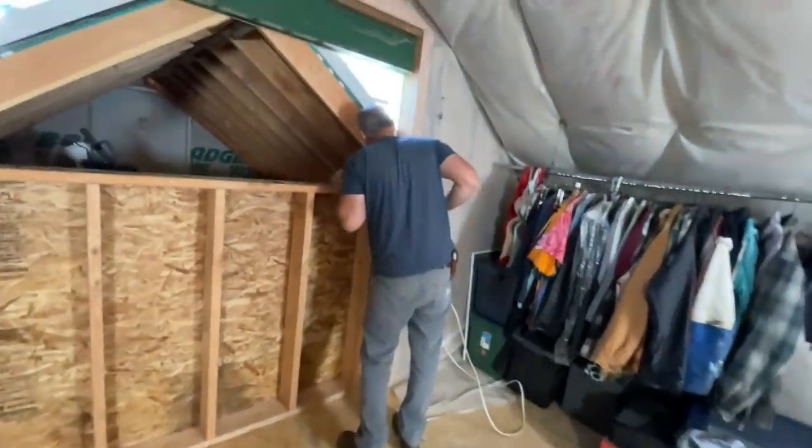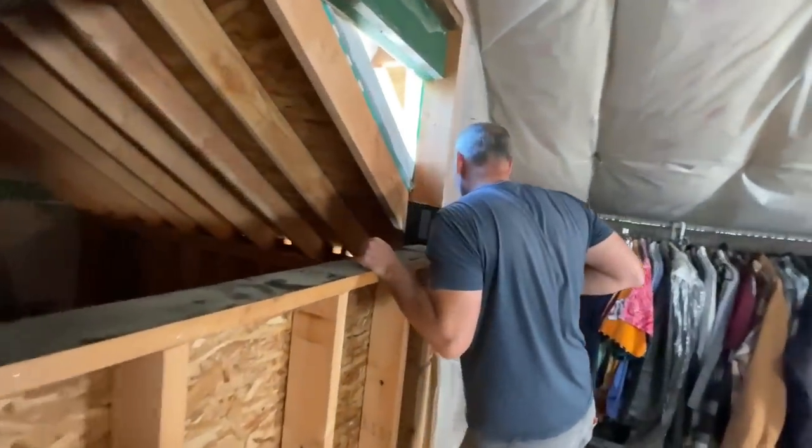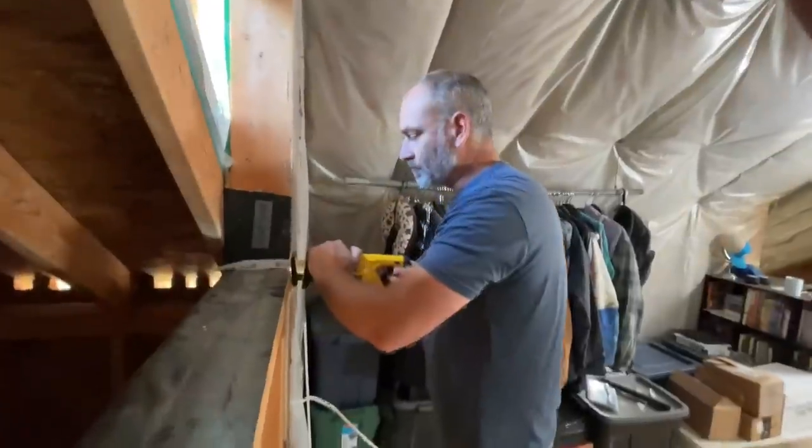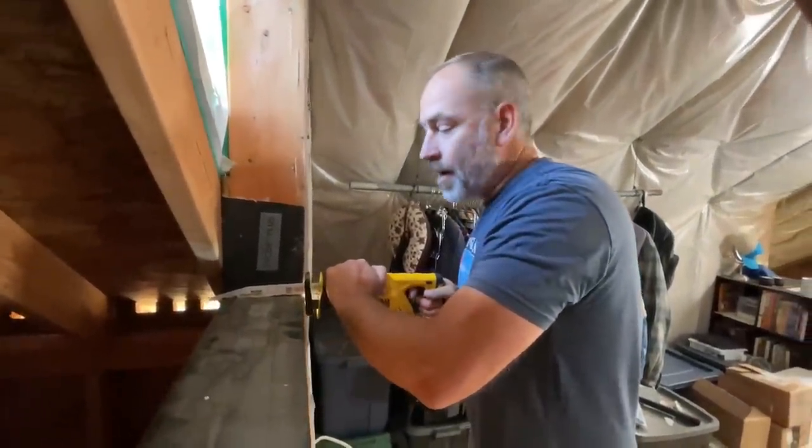The blade is barely long enough, dude. Barely! Let's see — we're ready to do this. Okay, let's try it.